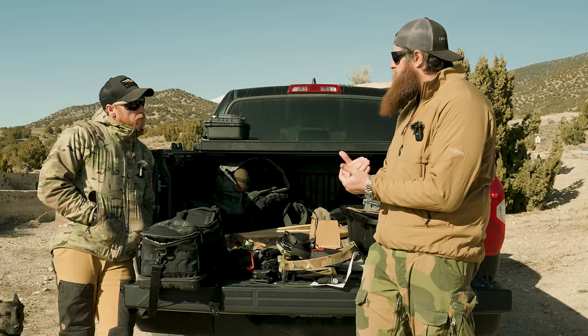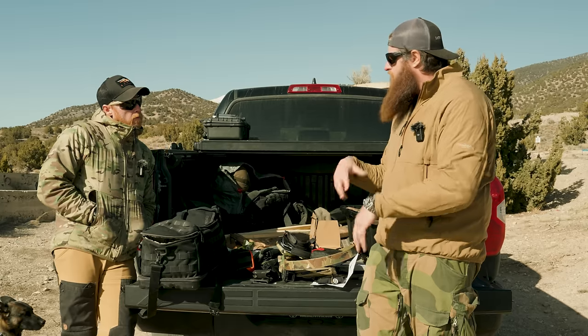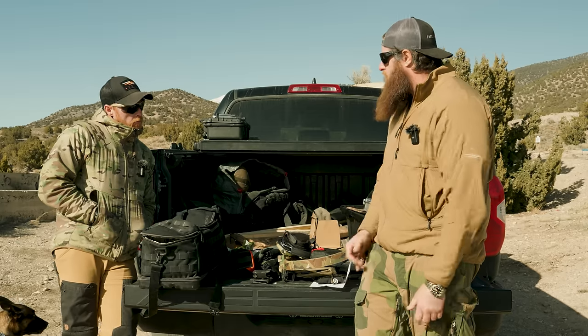That's about 90% of what I take to the range. I'll put three mags per gun I'm shooting — if I'm shooting AR, three mags; pistol, three mags; accordingly.